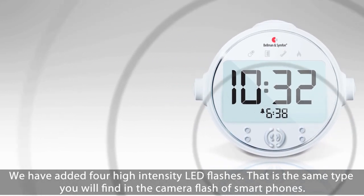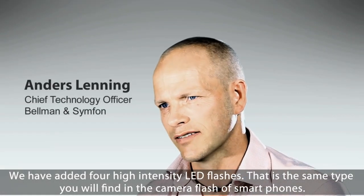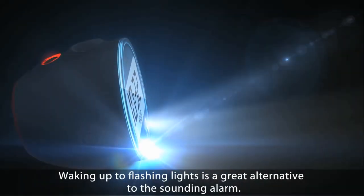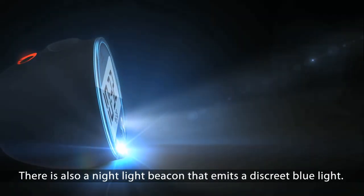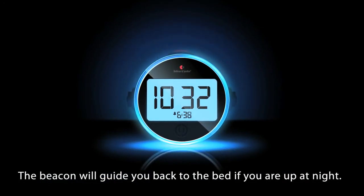We have added four high intensity LED flashes — the same type as you will find as the camera flash in smartphones. Waking up to flashing lights is a great alternative to the sounding alarm. There is also a night light beacon that emits a discreet blue light, which will guide you back to bed if you are up at night.